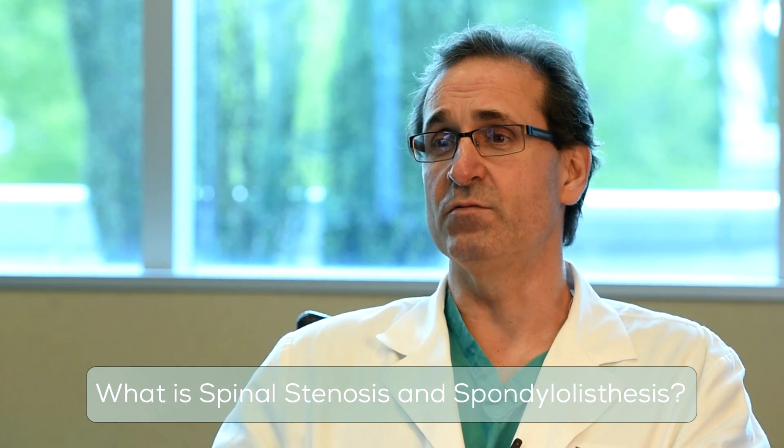Spinal stenosis is a condition where the spinal canal is narrowed. Stenosis is really a generic term for narrowing, and that narrowing pinches on the nerves, and the pinching of the nerves creates clinical symptoms, usually lower extremity pain, weakness, or numbness.